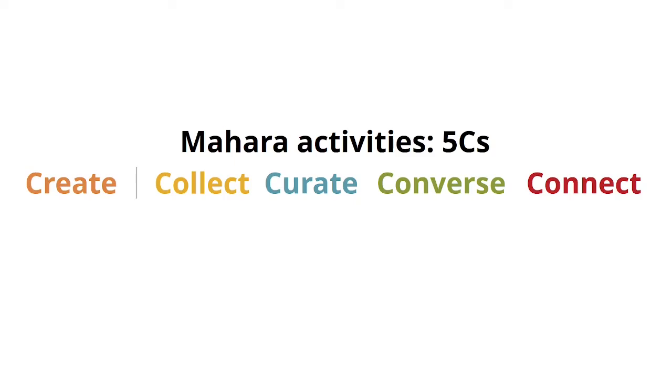So these are my five main Mahara activities: create, collect, curate, converse, and connect. The connect activity was donated by a learning designer from AUT a number of years ago when I talked about these activities first, and it is a welcome addition because we should not forget the group portfolios and what you can do in them. They are an integral part of Mahara.